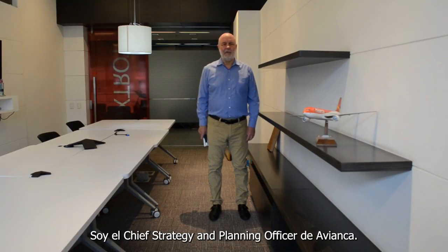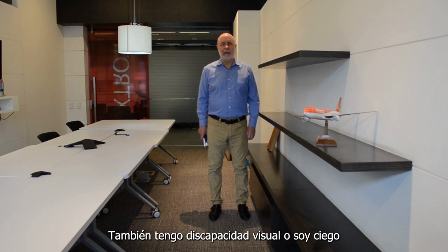Hi, I'm Mike. I'm the Chief Strategy and Planning Officer at Avianca. I'm also visually impaired or blind.